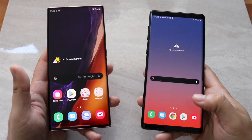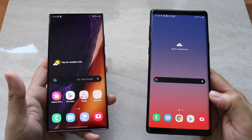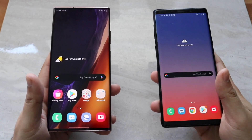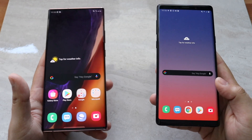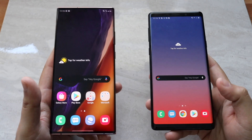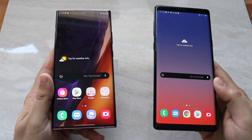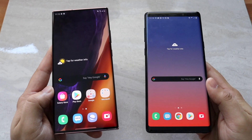Welcome back everyone. Today we're doing a comparison between the newly released Samsung Galaxy Note 20 Ultra and its older brother, the Samsung Galaxy Note 9. After holding and using both, I can honestly say these two have more in common than the Note 20 and Note 9, meaning in some ways the Note 9 may actually be more superior than the Note 20.